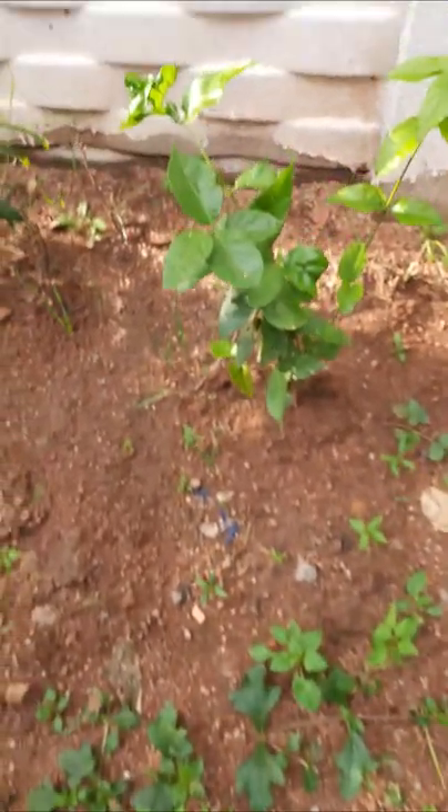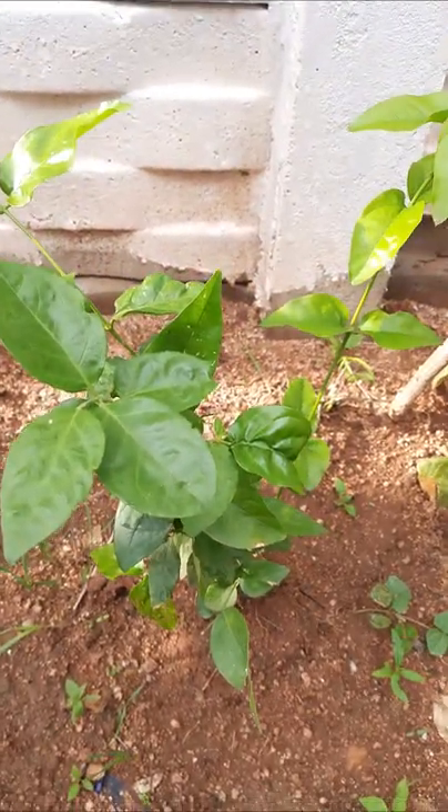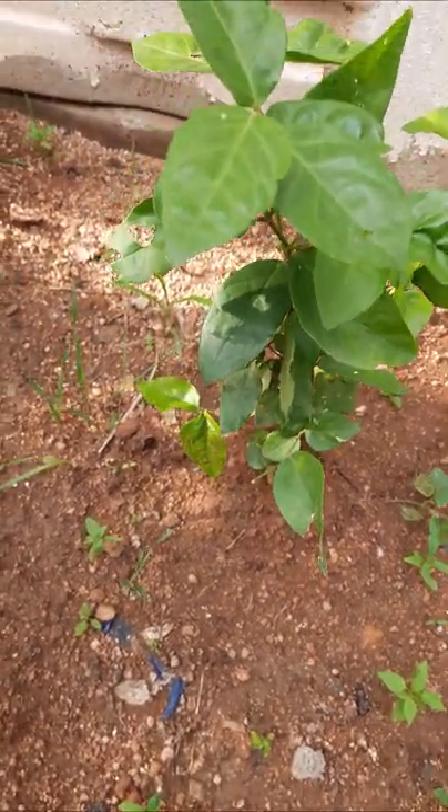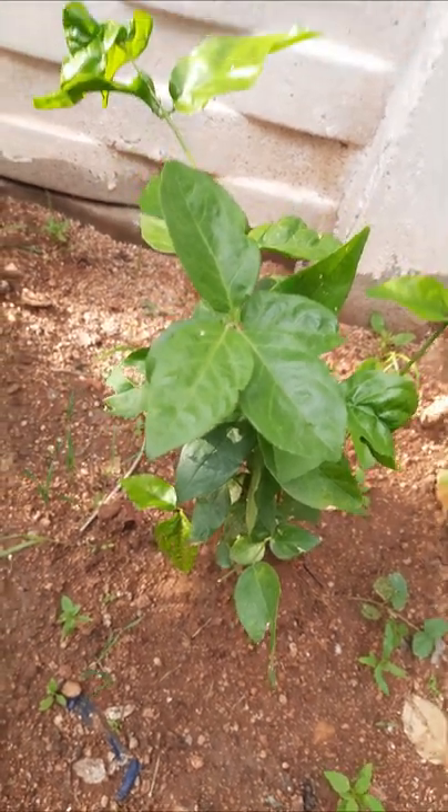Here jasmine is there. Flowers are not there, but it is a jasmine plant. It is also very greenery.